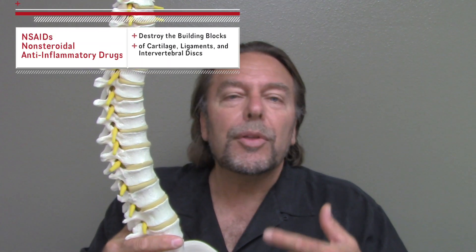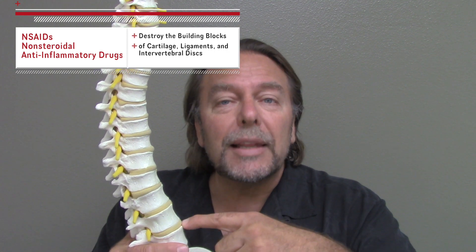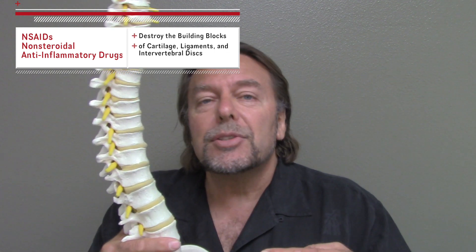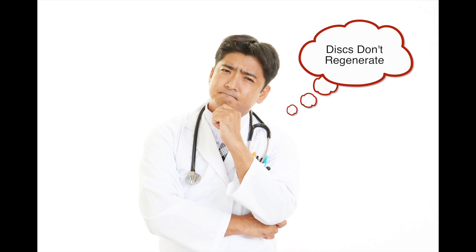In crazy world, you're going to take a non-steroidal anti-inflammatory like Advil, Motrin, or Aleve. What those drugs do is destroy the building block of cartilage, ligaments, and the disc — they inhibit proteoglycan production, which destroys the disc. So when orthopedic surgeons say discs don't regenerate, no kidding they don't, because their primary therapy destroys the building blocks of the disc.